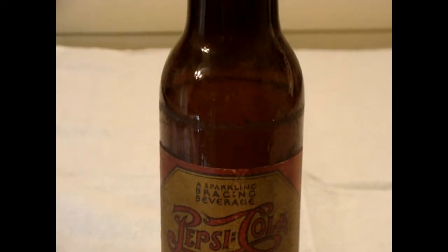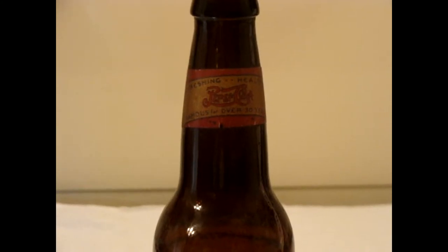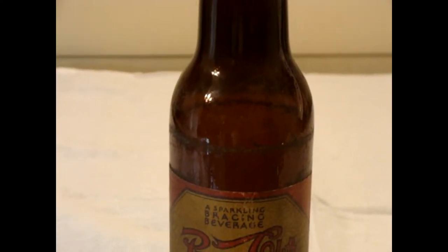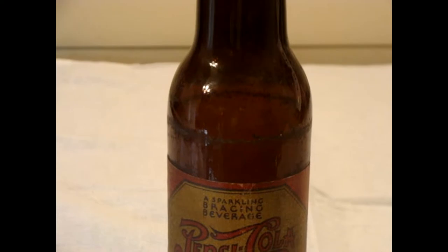The double dots for Pepsi started in, I believe, 1906 and went up through the 50s. This particular bottle is amber — we figure it was made in the thirties to early forties. They came in green, clear, and amber like you see here. We're going to get some better shots on it. The first 12 ounce bottles, which is what this is.